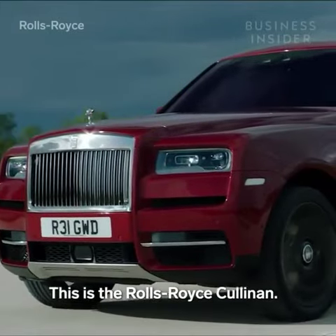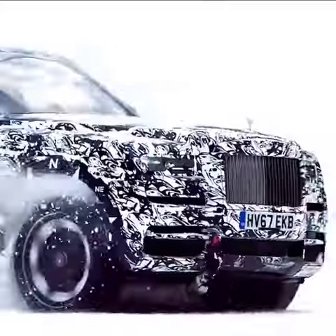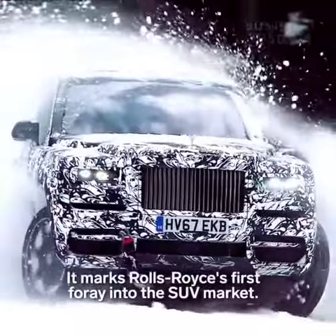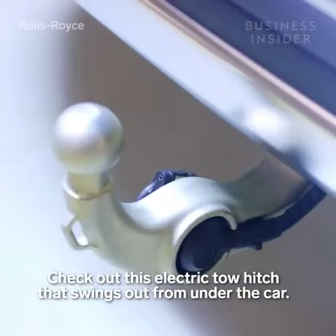This is the Rolls-Royce Cullinan. It marks Rolls-Royce's first foray into the SUV market. Check out this electric tow hitch that swings out from under the car.